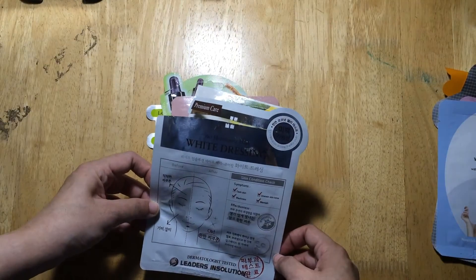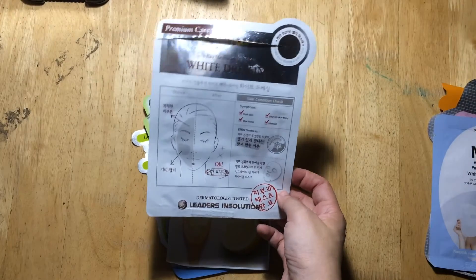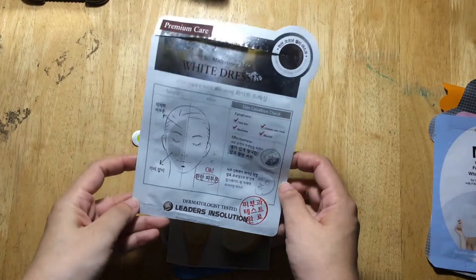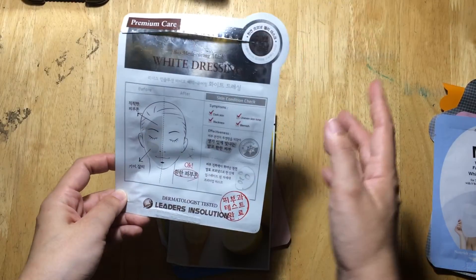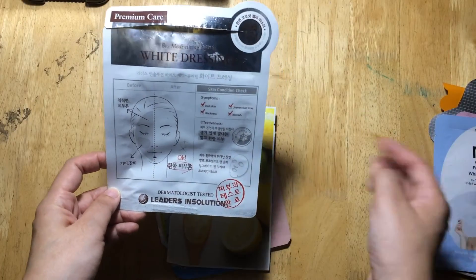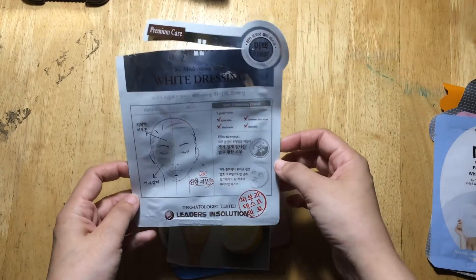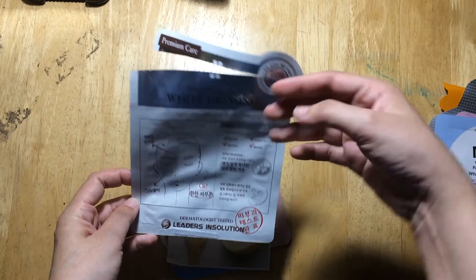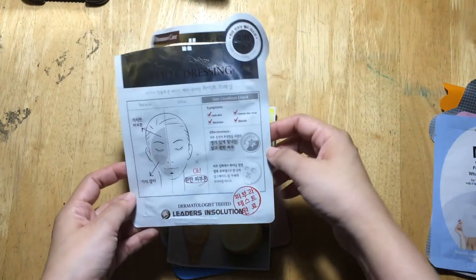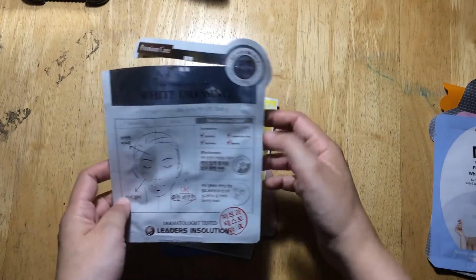This is the Bio Medicuring Mask White Dressing from Leaders in Solution. The sheet mask in this package is different from the paper masks I usually use — instead of paper sheets, it has a bio cellulose or hydro gel sheet. It's made of a gel material with serum infused into it, covering both the front and the back of the mask.